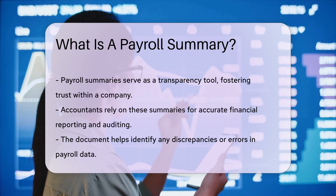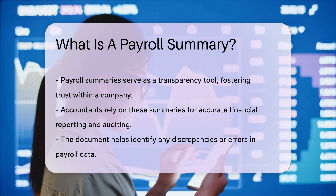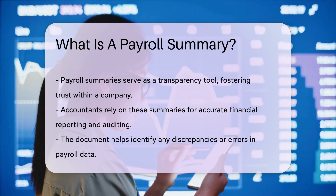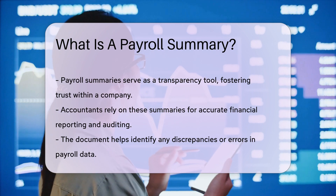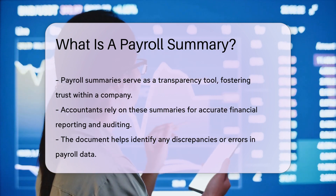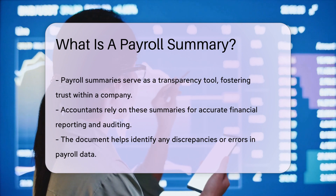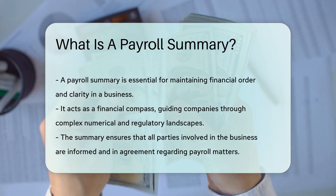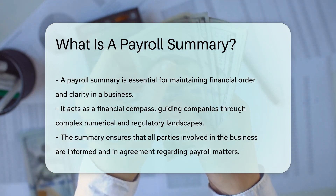Employees also find value in payroll summaries. They can review their earnings, deductions, and contributions — it's a transparency tool that builds trust between sailors and their captains. Accountants are the navigators who use payroll summaries to steer the ship, analyzing these documents to ensure accurate financial reporting and auditing. It's their spyglass to spot any discrepancies in the vast ocean of data.